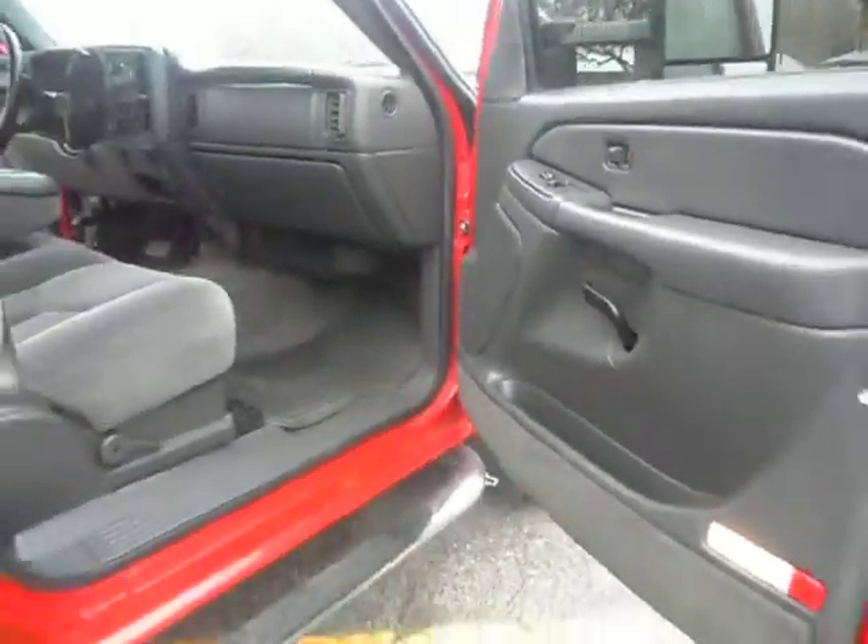The other side is just as nice. Factory floor mats. No rust on the jams. It's taking you on a spin.